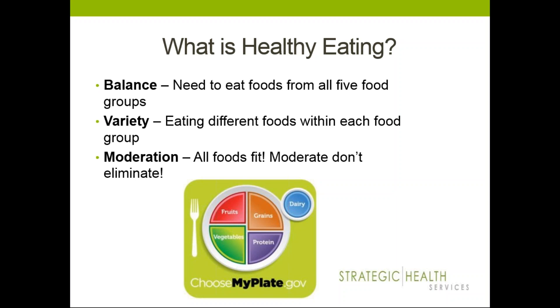One resource I like to show is choosemyplate.gov, a USDA website. It's a great online tool that lets you see whether you're getting a diet that's balanced with good variety and appropriate moderation. You can also use the Super Tracker, which lets you input your foods and shows where you may be lacking in nutrients — very similar to MyFitnessPal or Lose It, but with more detail about nutritional intake.